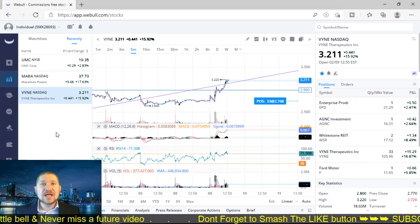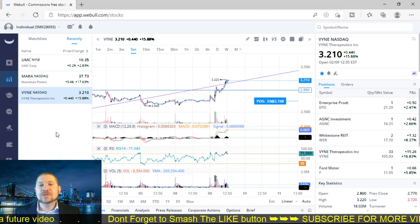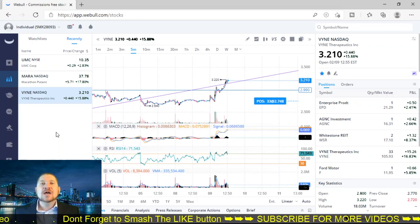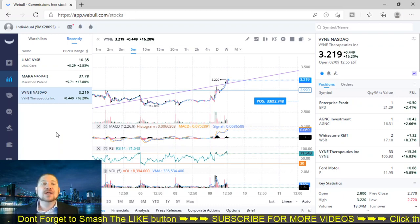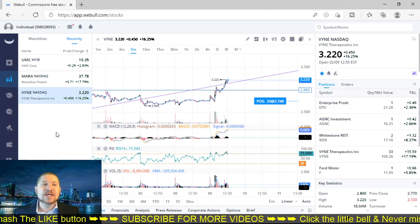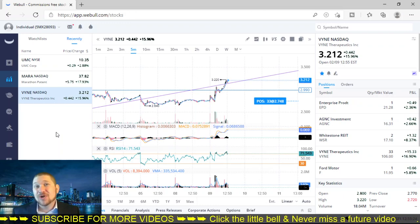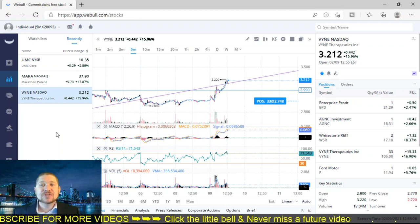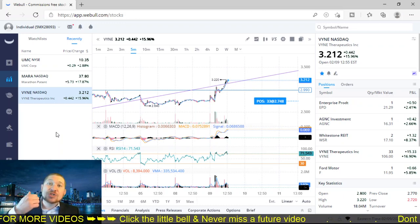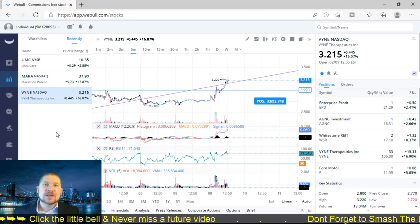That's what I have for today. I know it wasn't the best free-flowing video — it was kind of all over the place and felt a little rushed. But I do have videos like this all the time, calling out different plays, stocks, and companies you may never have heard of. So do me a favor — if you're still watching, smash that like button and we will see you in the next video.